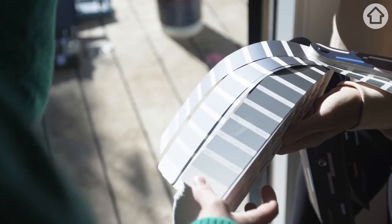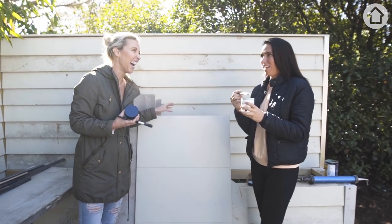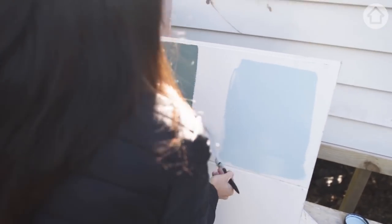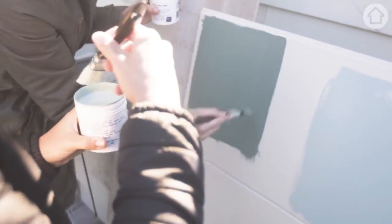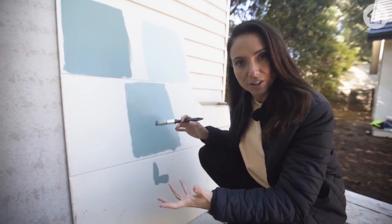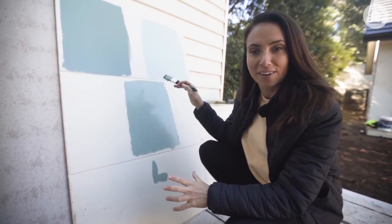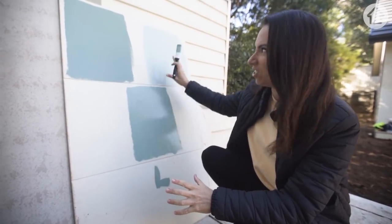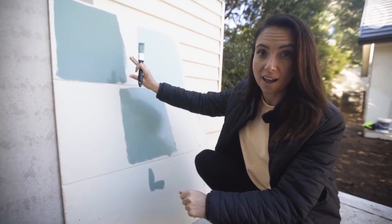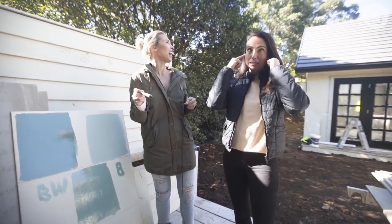We always recommend that you paint samples before you choose your final colour. Bonnie has Beckett and I have Dulux Bridgewater. This one I've just painted is called Lorna and it's got some real softness to it which is beautiful — it's kind of where I want this green to be at. If you look at the three greens we have here, Bridgewater is too light and Beckett is maybe just a tiny bit too dark. So I think Dulux Lorna it might be — everyone, Dulux Lorna!